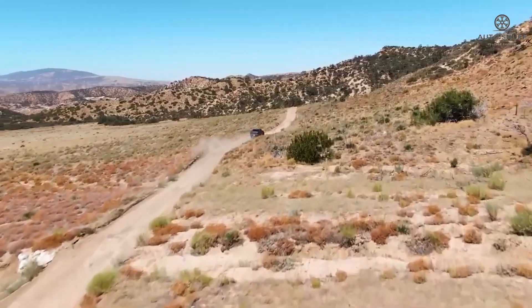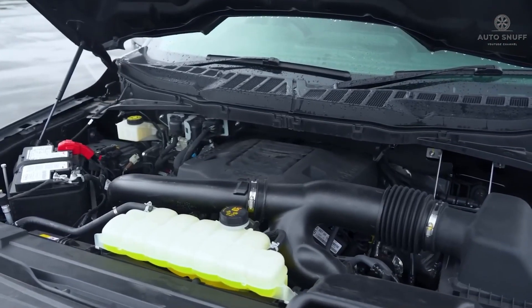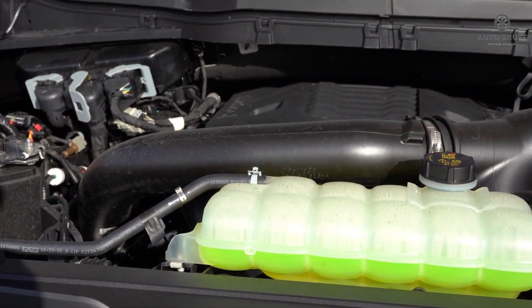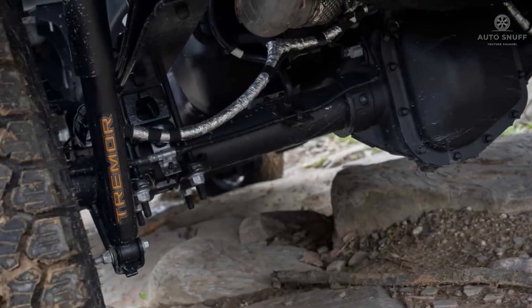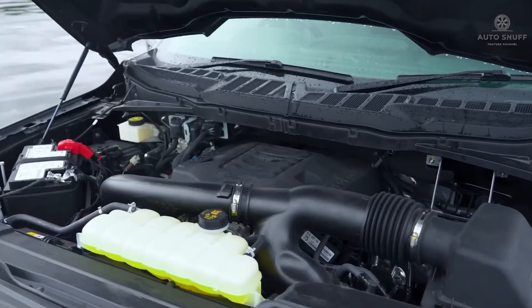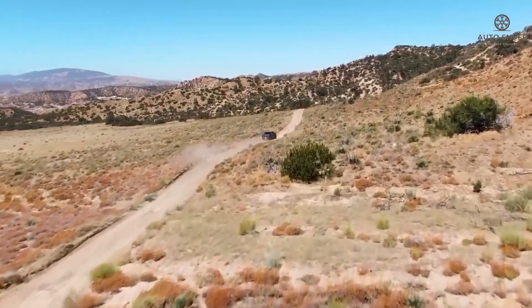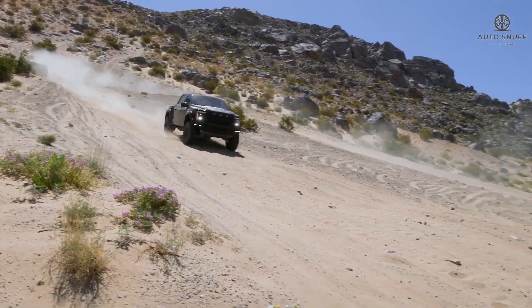The 2026 Ford F-150 should be available with a wide range of powertrains that match the current model's range. The standard engine should be a twin-turbo 2.7-liter V6 that makes 325 horsepower. The next step up is a twin-turbo 3.5-liter V6 that makes 400 horsepower, with a high-output version rated at up to 450 horsepower. Ford is expected to keep the 5.0-liter V8 producing 400 horsepower, and the Raptor will continue with a supercharged 5.2-liter V8 with up to 720 horsepower.